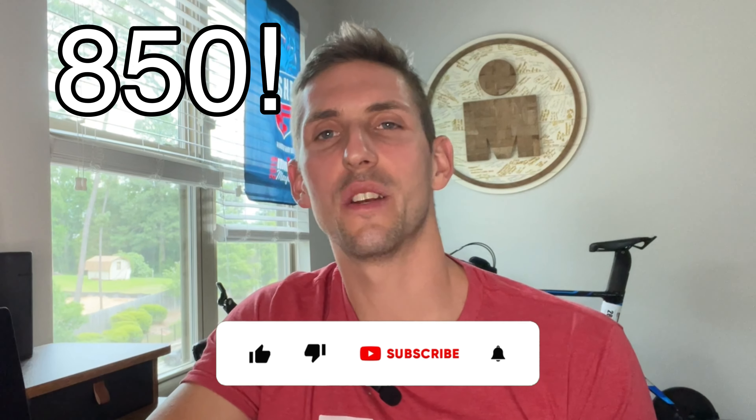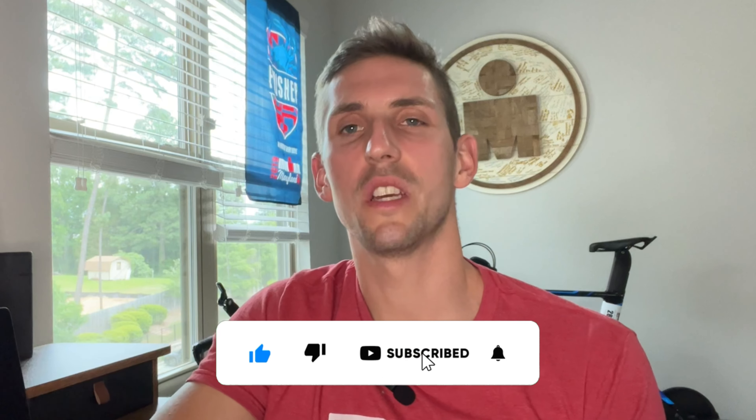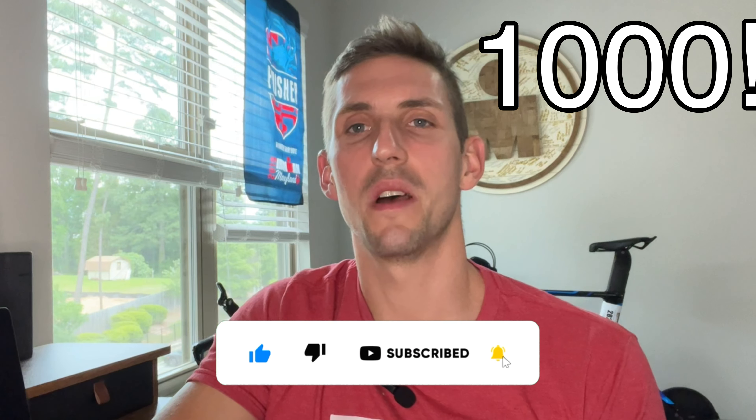Thank you to the 850 people who have subscribed to my channel — I'm looking to reach a thousand subscribers by the end of the month. As a thank you, here's a dad joke: why do hamburgers go to the gym? To get better buns! Now back to the video.